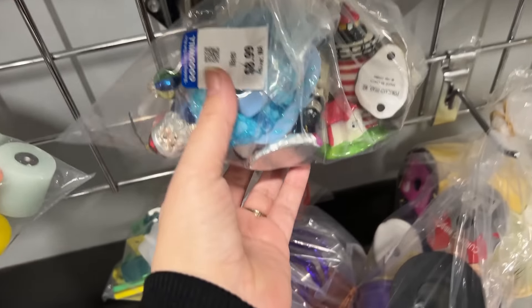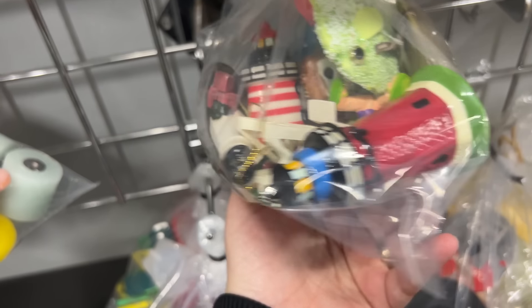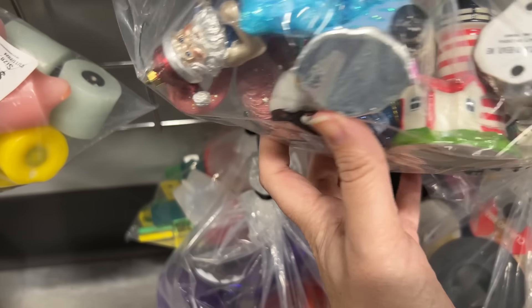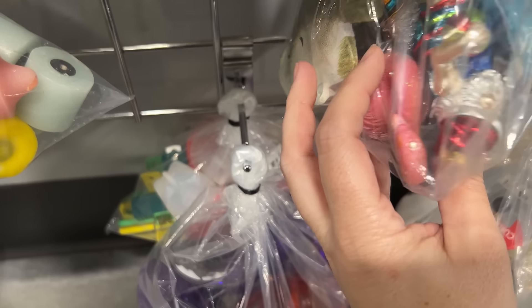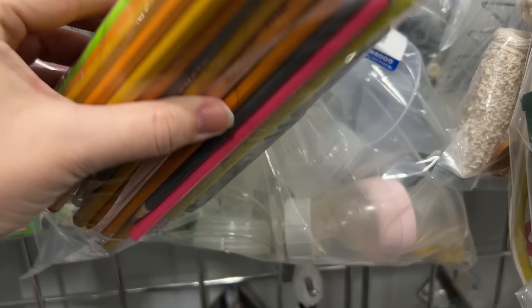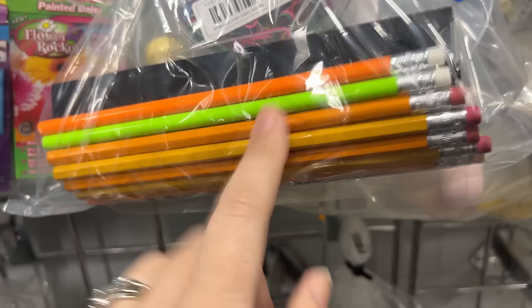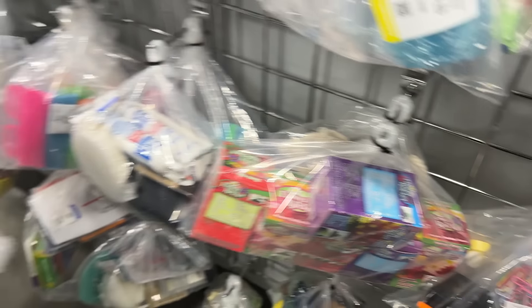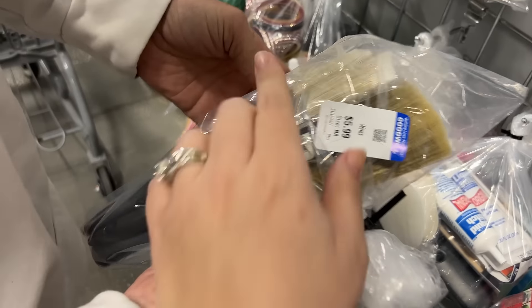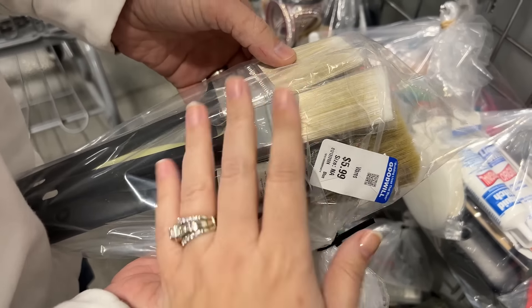Oh, what are these little lighthouses? I wish there were some Christopher Radco Santas. Moms and dads out there, this is a good way to buy school supplies - put all of them... wait, are those Dollar Tree brushes though? They might be, they might not be good brushes.